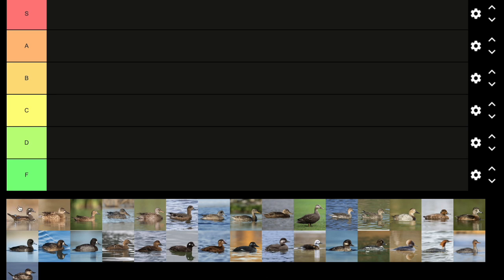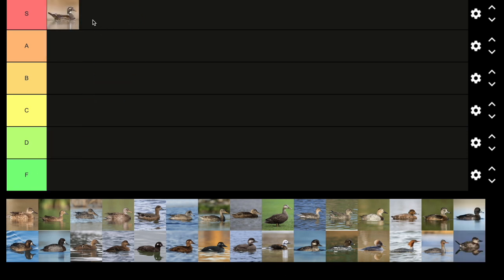Let's start with number one, the wood duck. I'd say this is like the quintessential duck species. If not the mallard, the wood duck is a very cool looking duck, very similar to the mandarin duck. So I'm going to give it S tier. Even the females look super cool with that shade of blue on their wing.